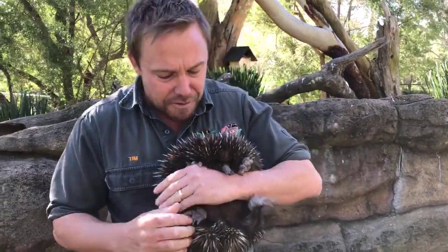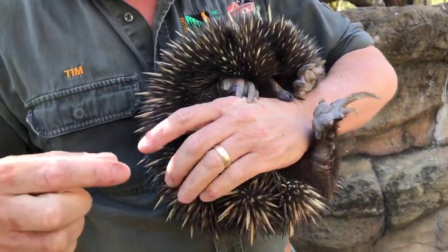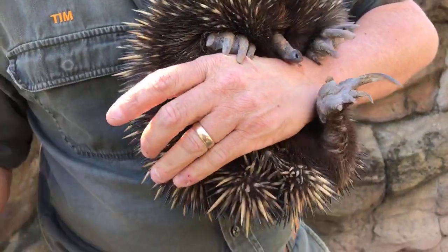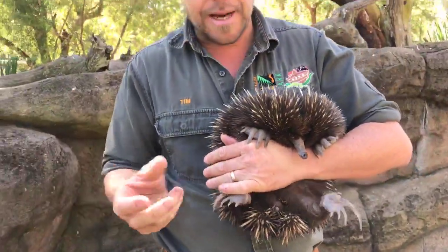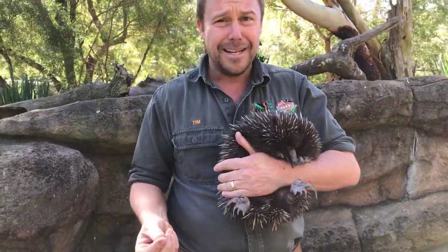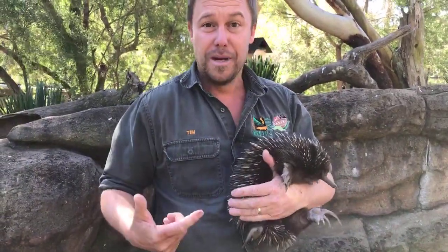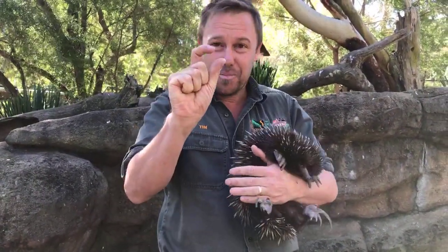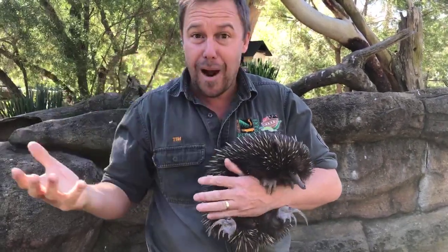She doesn't have a pouch like a kangaroo, but just down here on her belly is a little fold of skin — it's like a pseudo pouch. While she's ready and breeding, that fold of skin will swell. She lays an egg and incubates it, wrapping around it to keep it warm. The egg hatches into a little pre-developed echidna — tiny, no eyes, no ears, no spines, just pink.